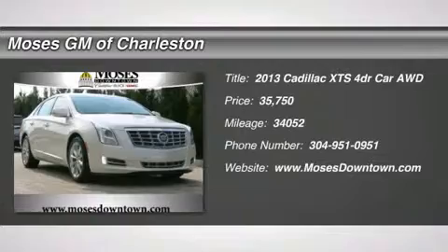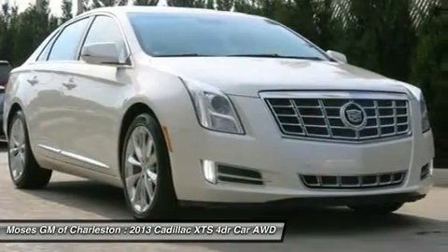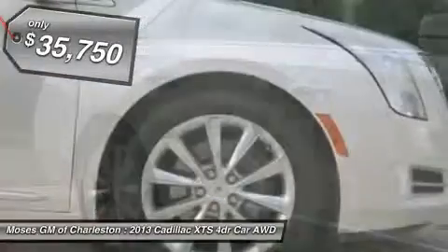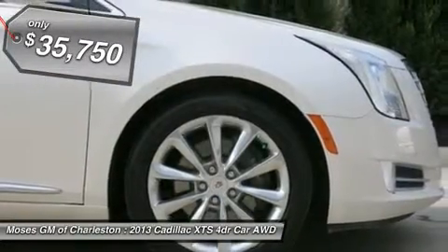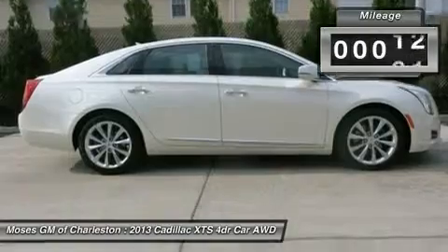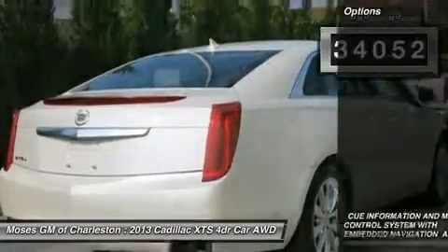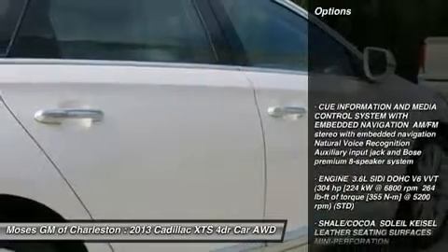Come take a look at the deal we have on this wonderful 2013 Cadillac XTS. The pristine condition of the superb XTS will make it a favorite among our more educated buyers. All of Moses Downtown's pre-owned vehicles have been through a 117-point inspection at our award-winning service department.